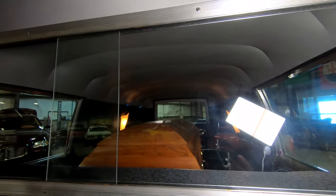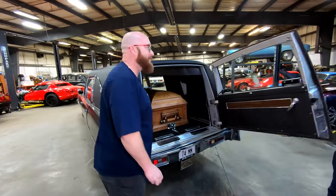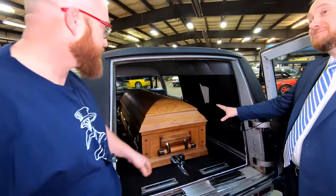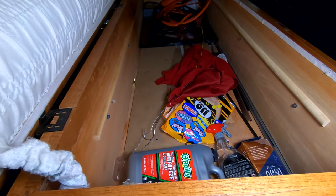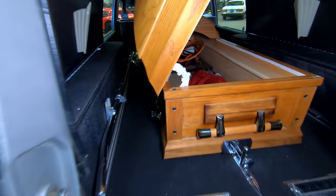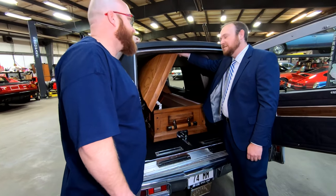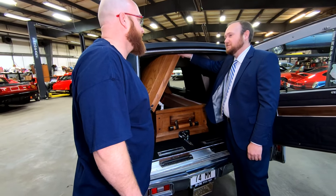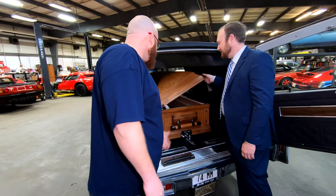Moving to the rear cargo area — the back doors are opened. In the back Pat keeps jumper cables, coolant, power steering fluid, some stainless trim, and tire shine. He gets weird questions opening that up all the time — at Walmart someone said, 'you just scared the hell out of me opening that casket,' and Pat replied, 'that's my trunk, man.' It's a bit weird, but cool at the same time.